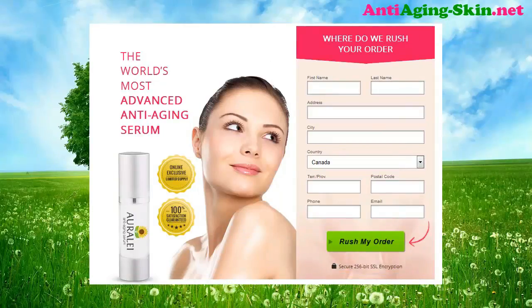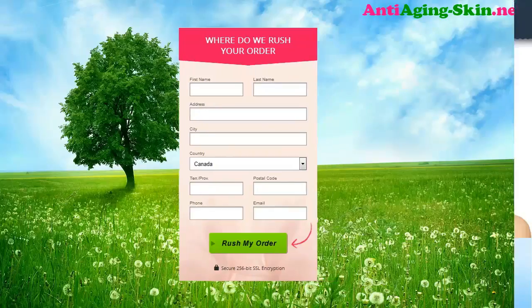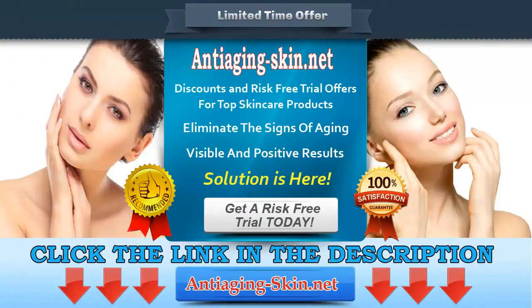Try Orly Anti-Aging Serum today and get the world's most advanced anti-aging serum. Click the link in the description to get a risk-free trial and visit Anti-AgingScan.net for more products and special offers. Terms and conditions apply.